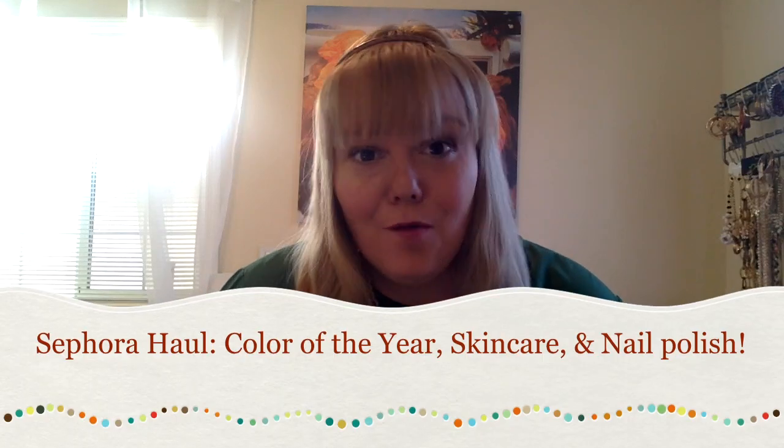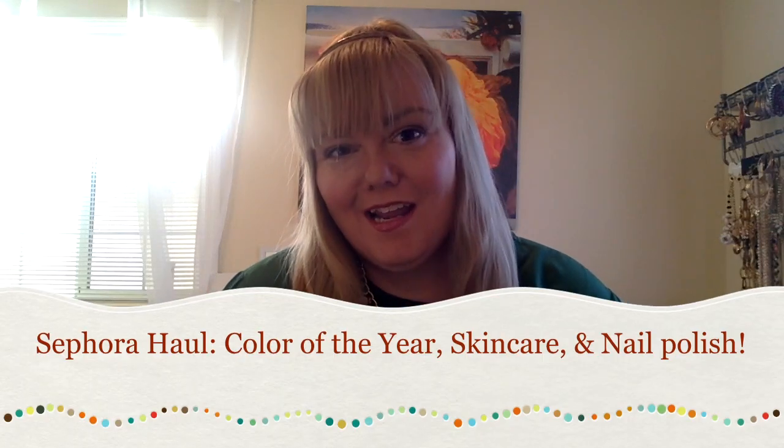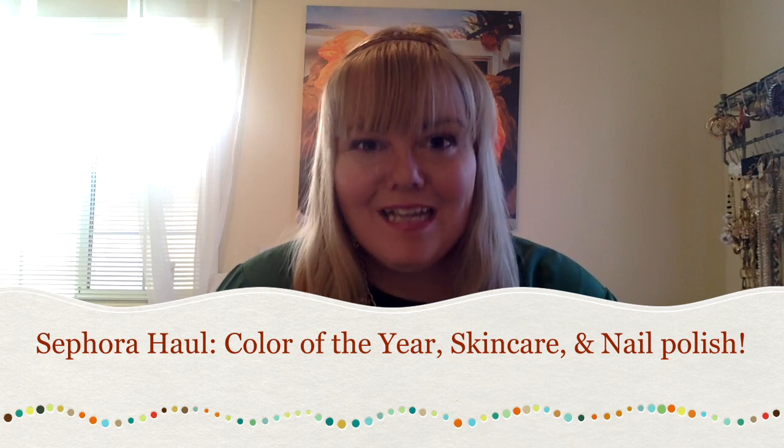Hi guys! Welcome to my channel. I hope you've been sparkling and shining since we last talked. Today I want to show you my Sephora haul. A couple weeks ago they had 20% off all already sale-priced items, so I stocked up on some things — and I also got some things that weren't on sale, just because I'm a makeup addict. So let's go ahead and begin!